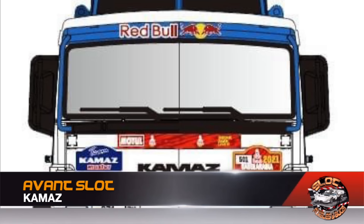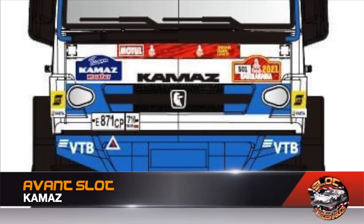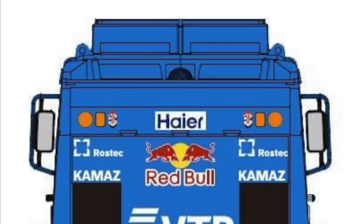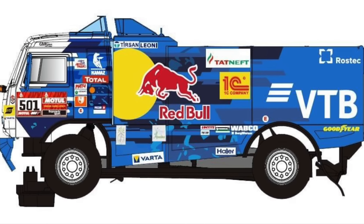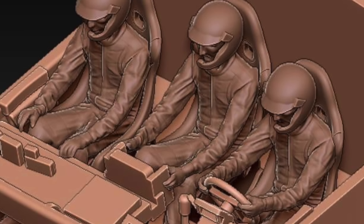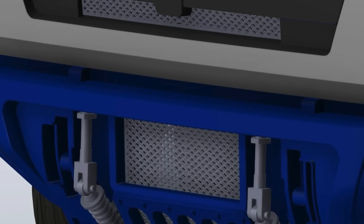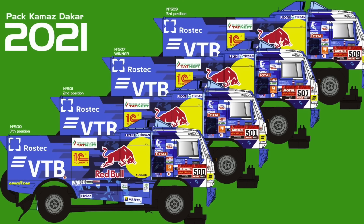Avan Slot shows more progress on one of its anticipated raid models for this year. The Kamaz Dakar continues its development, looking increasingly complete with the liveries shown here — now much more advanced — along with first images of the cockpit and front section of this impressive model. We await an official release date, but we can confirm that a collector's pack containing the four models participating in the 2021 Dakar will arrive.